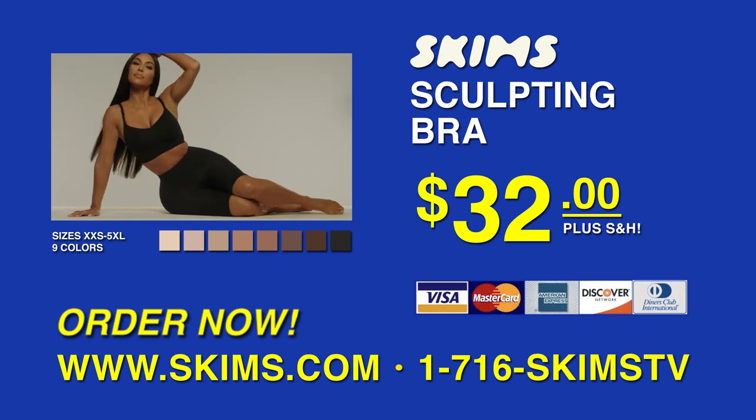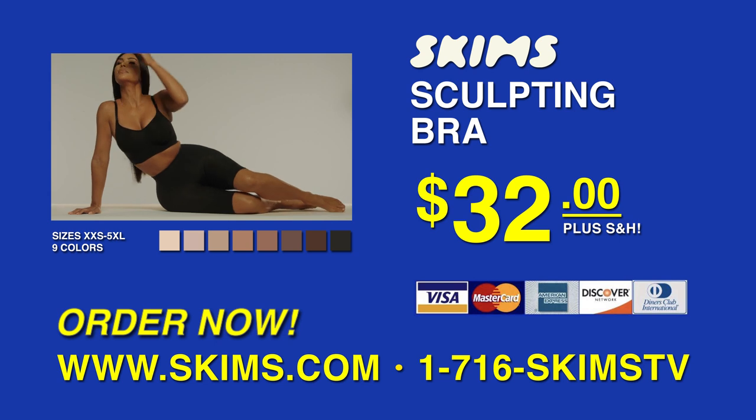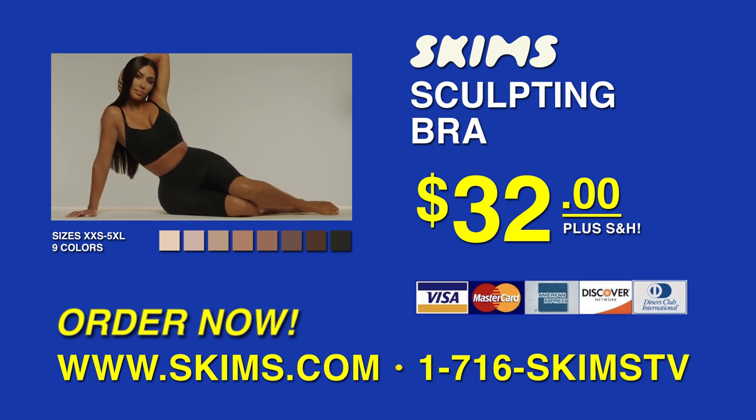Order your Skims sculpting bra today. Act now — this special offer won't last long. Call the number on your screen or go to www.skims.com to order your perfect bra today.